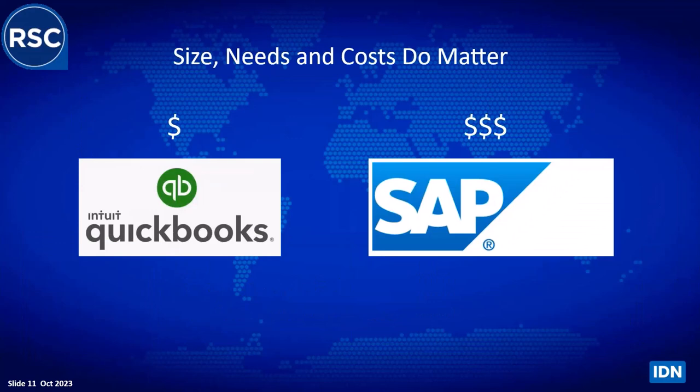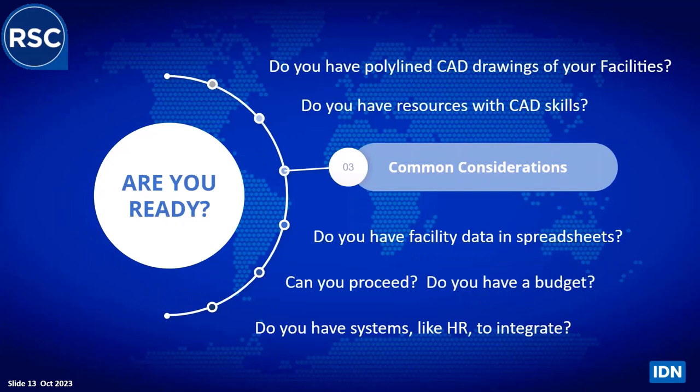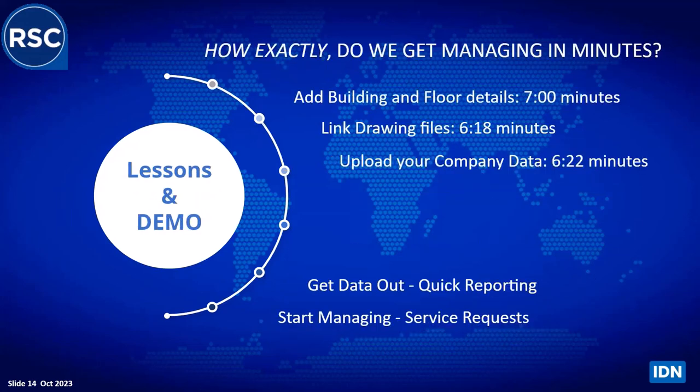Size, needs, and costs do matter. Most IWMS solutions out there are similar to an SAP, whereas we're trying to approach it more like QuickBooks — easy to use, fast, and affordable. Do you need a pickup truck or an 18-wheeler? Common considerations include: do you have polyline drawings, CAD resources in-house, facilities data in spreadsheets that could be imported, a budget, and systems like HR that need to be integrated? On our website, lessons show that in about six to seven minutes you can add building and floor details, link drawings, upload company data, and start producing service requests.